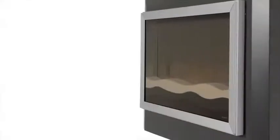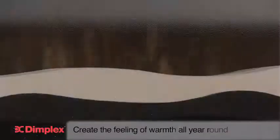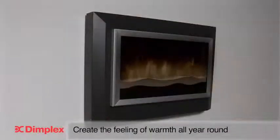The Sahara features a sand effect fuel bed giving a contemporary look, whilst the flame only setting allows you to create a feeling of warmth all year round.